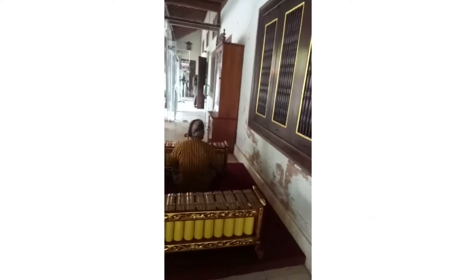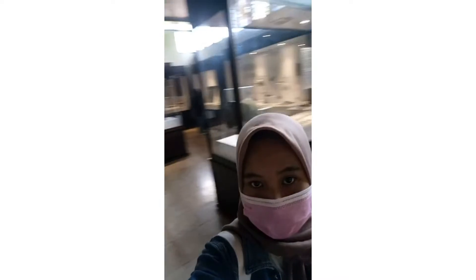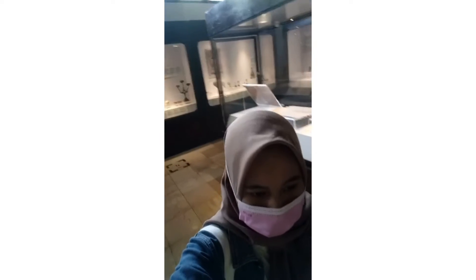Let's go into the museum, guys. I'm very surprised here — there are various collections of cultural and historic objects from Indonesia.